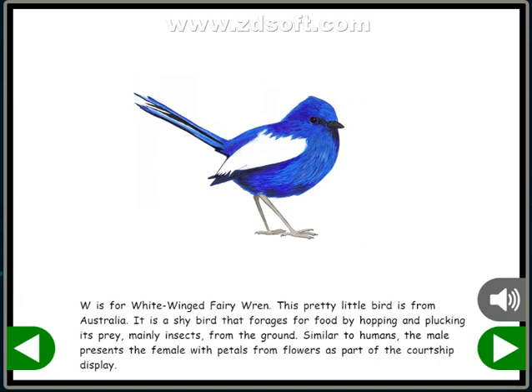It is a shy bird that forages for food by hopping and plucking its prey, mainly insects, from the ground. Similar to humans, the male presents the female with petals from flowers as part of the courtship display.